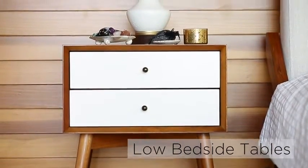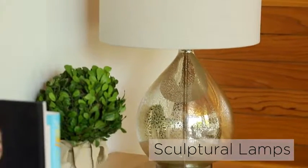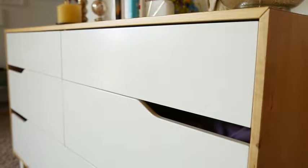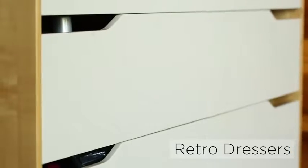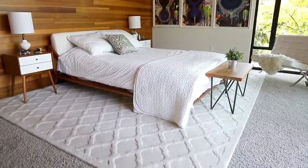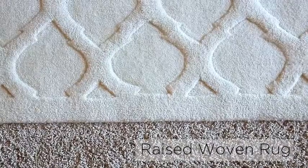Opt for low bedside tables. Concentrate on small sculptural lamps that mimic hand-thrown pottery. Choose simple rectangular-shaped dressers with minimal hardware in retro designs. Mid-century design celebrates woven textures — consider a woven rug with a raised pattern and a solid color.